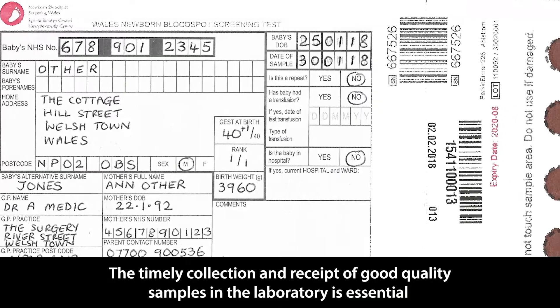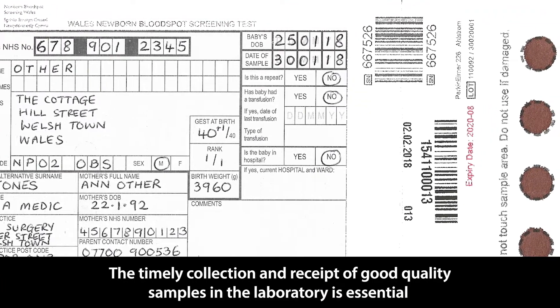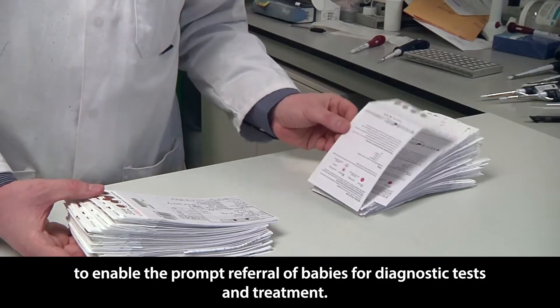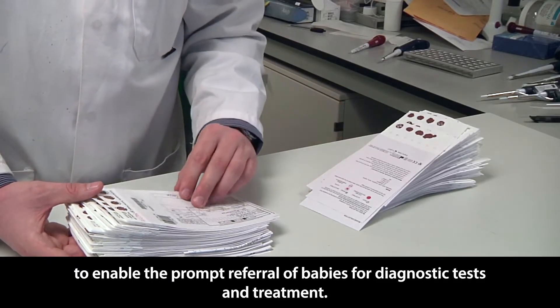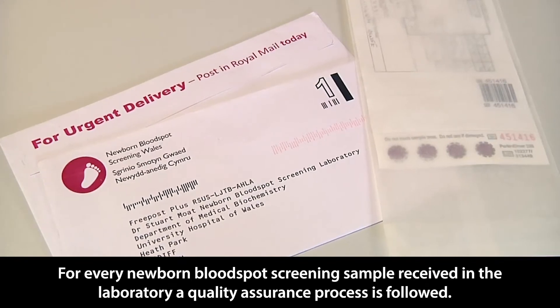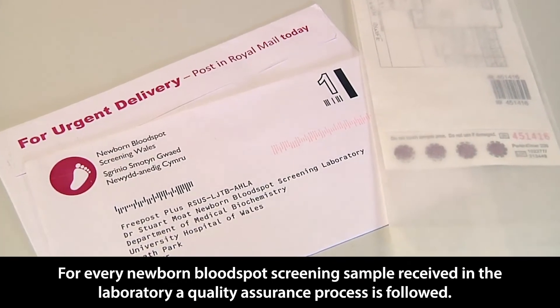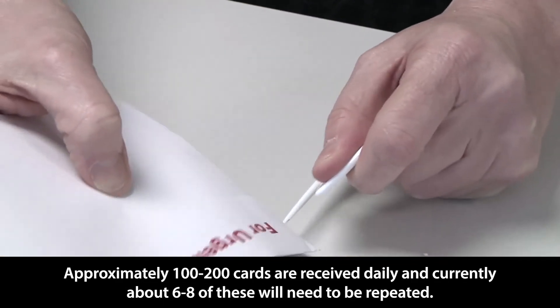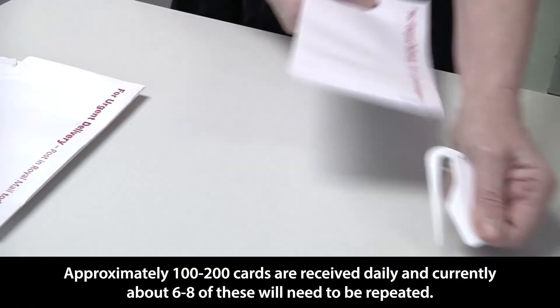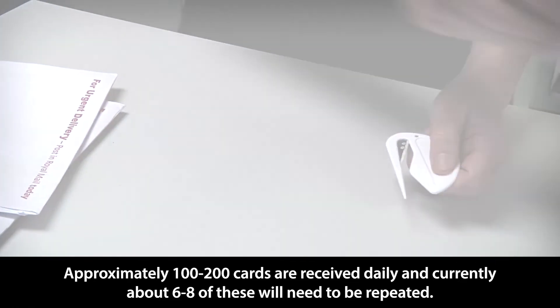The timely collection and receipt of good quality samples in the laboratory is essential to enable the prompt referral of babies for diagnostic tests and treatment. For every newborn bloodspot screening sample received in the laboratory, a quality assurance process is followed. Approximately 100 to 200 cards are received daily and currently about 6 to 8 of these will need to be repeated.